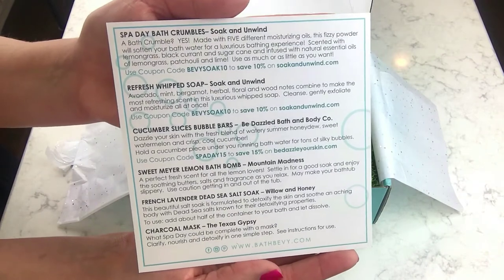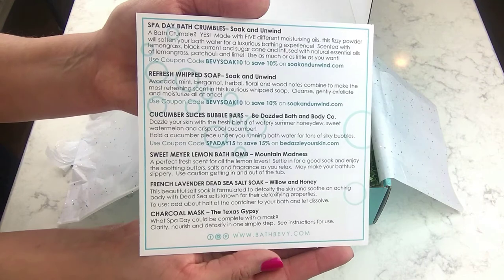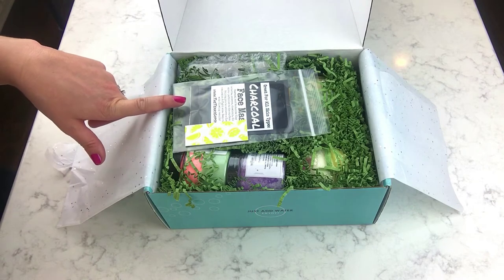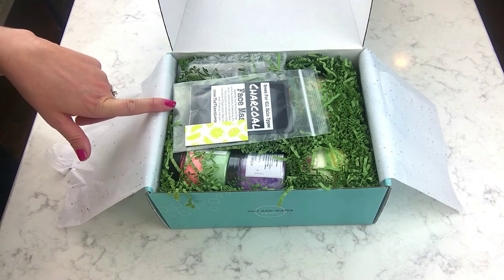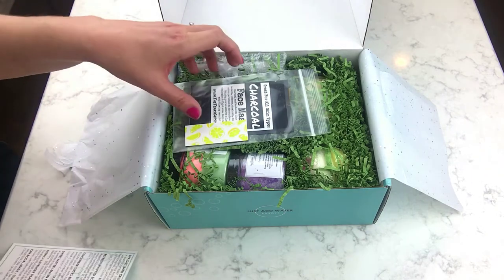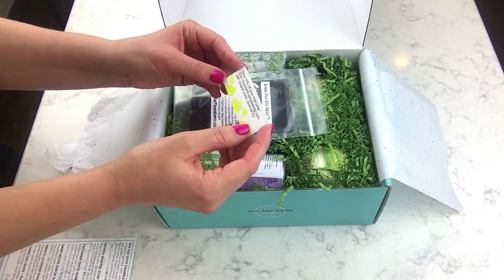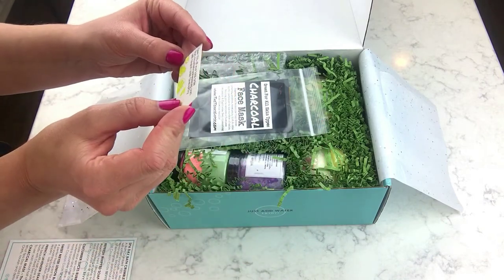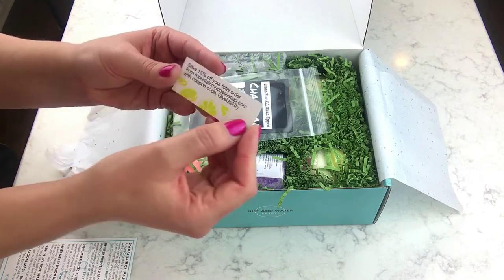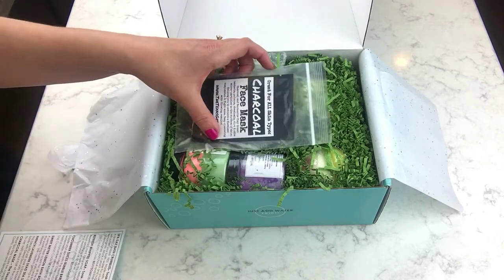This is the card — just a quick preview. It's got coupon codes all over it, so you can pause the video if you want to grab some of those. There's also a little coupon code card from Mountain Madness Soap — 15% off. It says 'give us a try.'